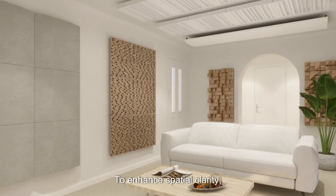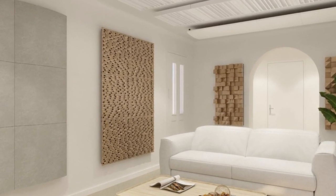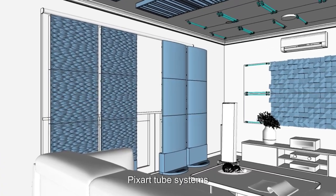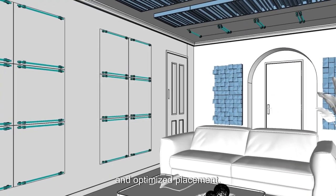To enhance spatial clarity, we installed Lagos diffusers on the ceiling alongside Andrea absorbers. Precision installation using Artnovian FixArt tube systems for the Andrea absorbers ensures secure and optimized placement.